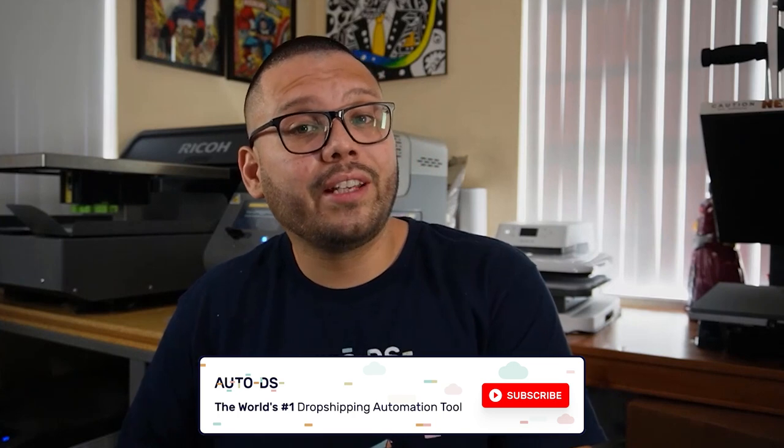That pretty much breaks down everything we need to know about Shopify's new updates and how they can affect our dropshipping business. Are you going to be taking advantage of any of the things listed in this video? If so, let me know down below what you found most useful. My name is Mario with AutoDS, bringing you all the latest information in the dropshipping world. If you found this video informational and useful, please hit that subscribe button, ring that bell notification, and leave a like. As always, I wish you all nothing but success in your dropshipping business.